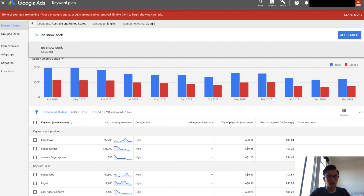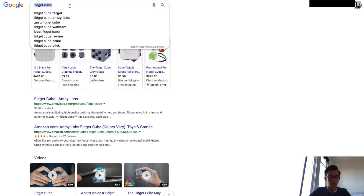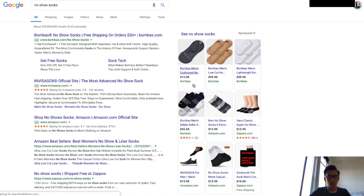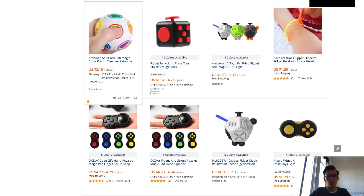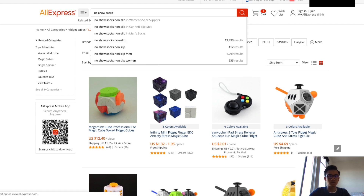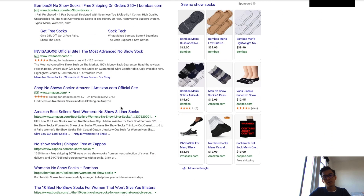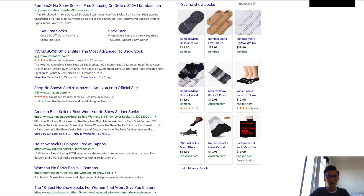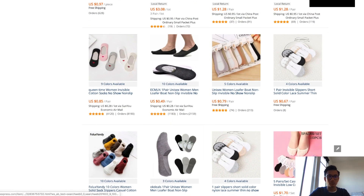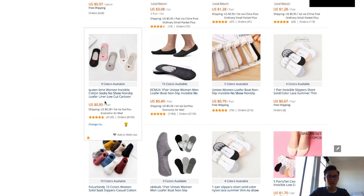No-show socks — let's give that a try. Damn, 22,000 people every day searching 'no-show socks.' They're going for roughly twelve to fifteen dollars on Google Shopping, twelve dollars for one pair. Now let's check AliExpress — no-show socks are three dollars, one dollar. As you can see, I just found a winning product. 22,000 people searching this every day and there's a ten dollar profit margin — 22,000 is really high, that's really good. This is an example of a winning product.